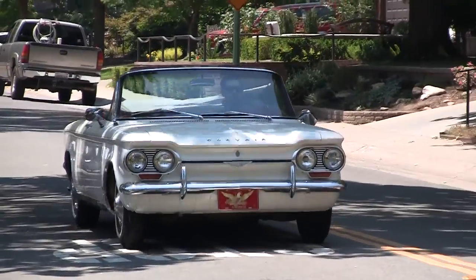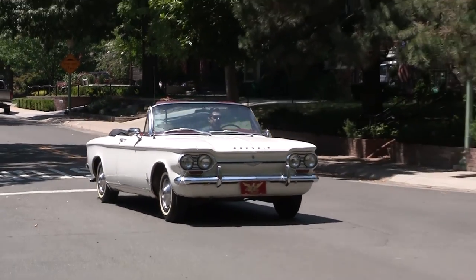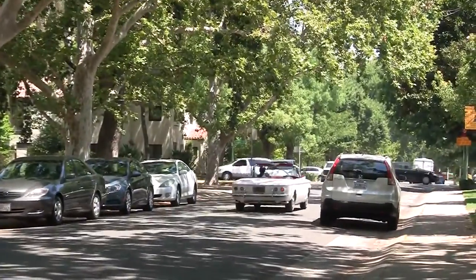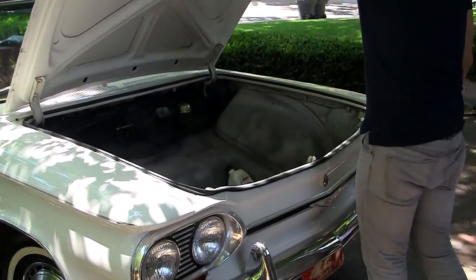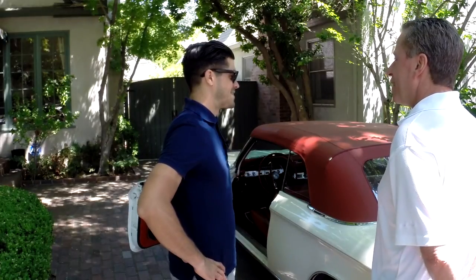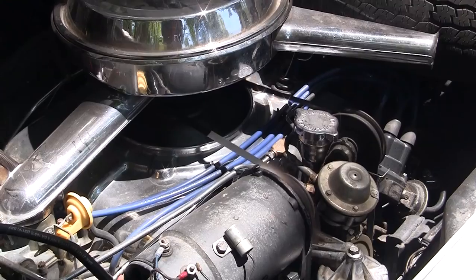It's actually a four-speed manual. One thing worth mentioning about the Corvair — when I had it towed or jumped, the tow truck driver got there and was looking for the engine in front of the car. But the Corvair, for people who don't know, is a rear-engine car. It's air-cooled, and that's another one of the things that just adds to the allure of the Corvair.